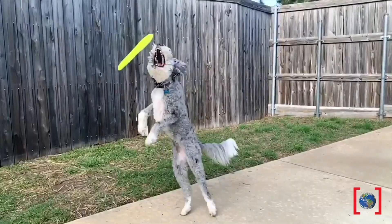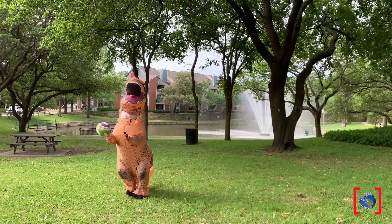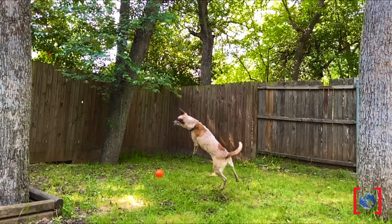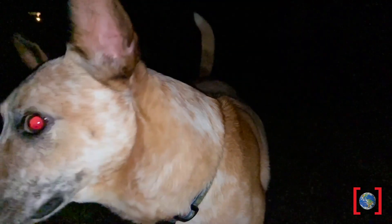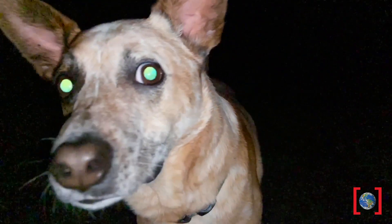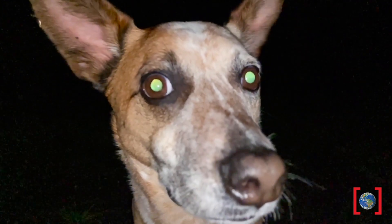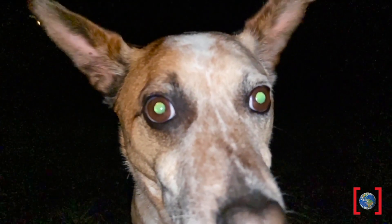Not all of us will catch the ball 100% of the time — keep practicing, Rexy. Me and my friends are actually much better at seeing motion at night when it's dark out. That's right, night vision. My eyes aren't glowing — that's just my tapetum lucidum, or the layer behind my retina reflecting more light for me to be able to see.